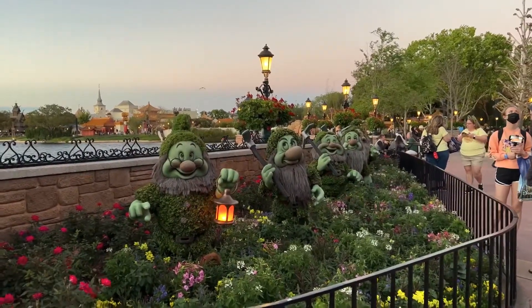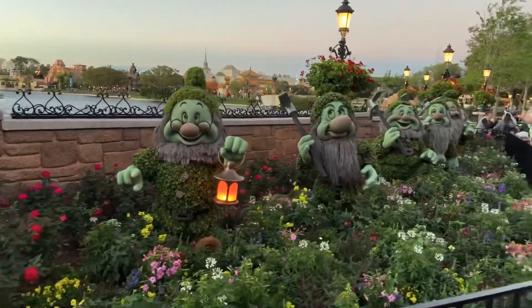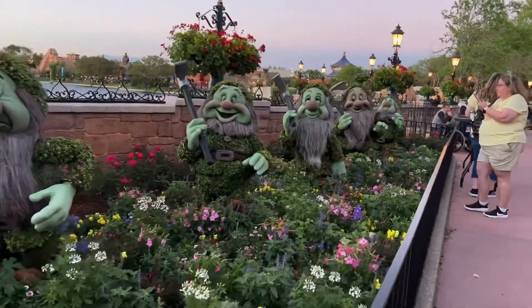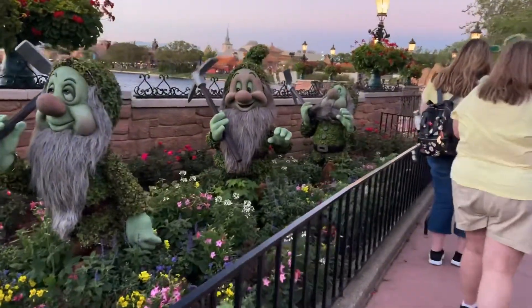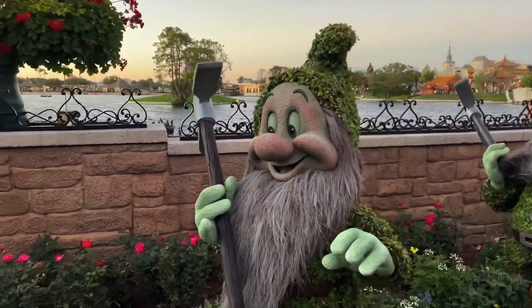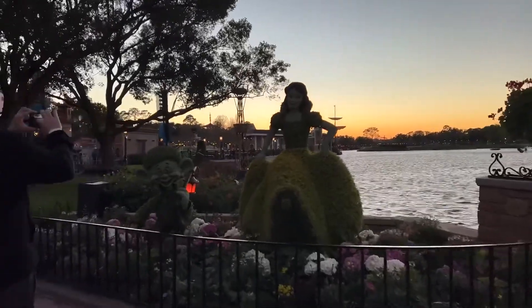Can you name them all? Let's see — Happy, Grumpy, Bashful, Sleepy, Sneezy... and I don't know this one, what is his name? Here is Snow White with Dopey of course. Actually, I just had a moment — his name was Doc, not Happy, I got them mixed up.